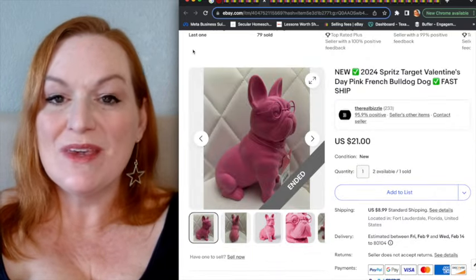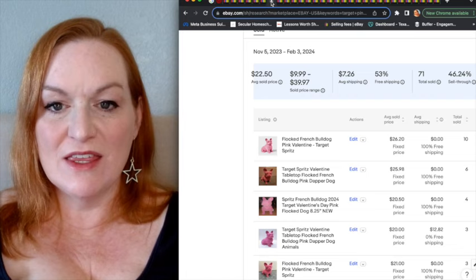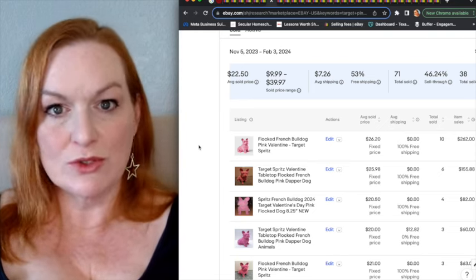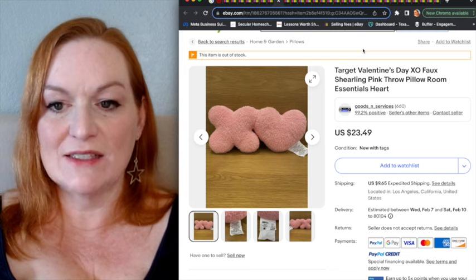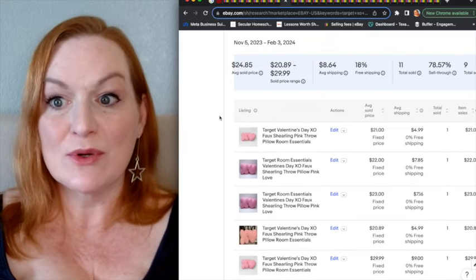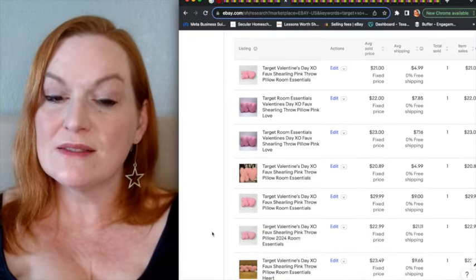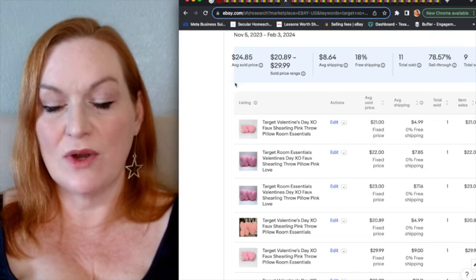Next is this Valentine's Day pink French Bulldog — sellers have multiple available and it has a 46% sell-through rate with $22.50 as the average sold price. I'm guessing that sell-through rate is going to tick up closer to Valentine's Day because it's pretty adorable. The Valentine's Day XO throw pillow from 2024 has a 78% sell-through rate at a $24 average sold price — you might still be able to find this at your Target.